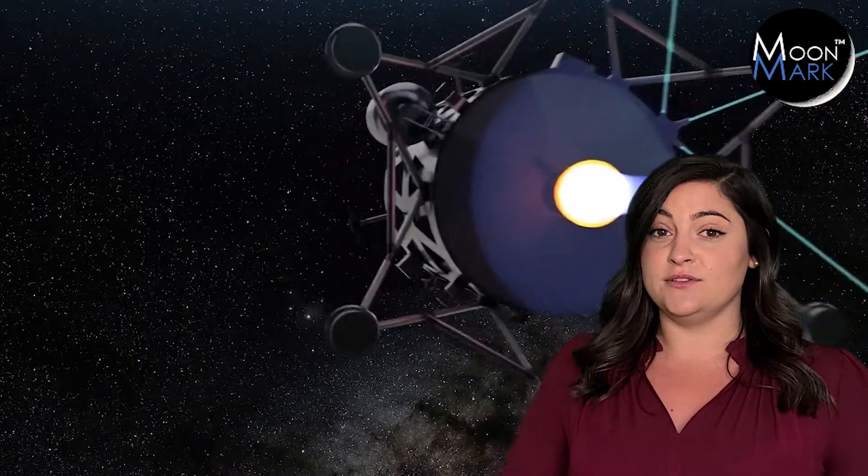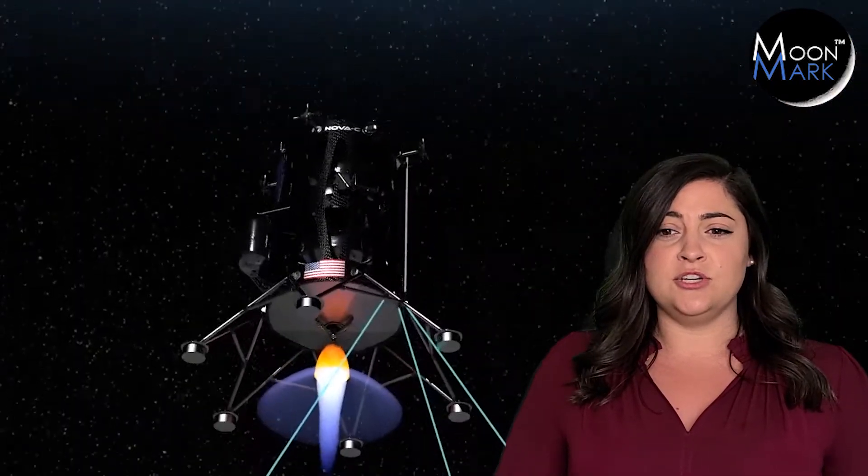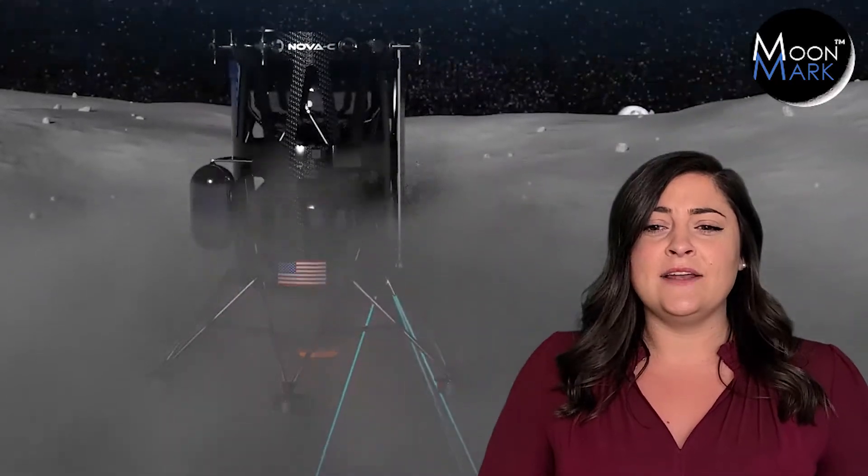Our space partners at Intuitive Machines in Houston, Texas have the best rocket scientists on the planet. They also have aerospace engineers, design experts, and most impressively, the Nova-C, the lander that will take our racer to the moon. All your team needs to do is design a racer that could win the checkered flag on the moon.